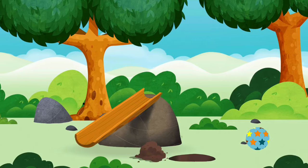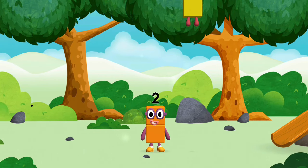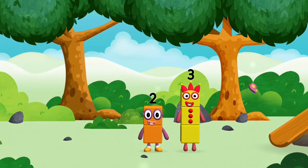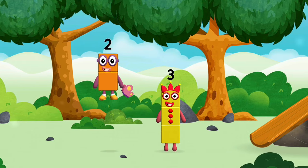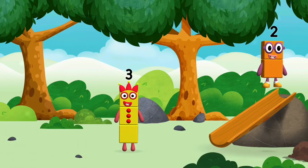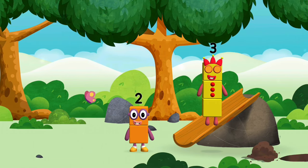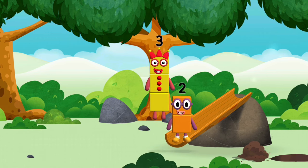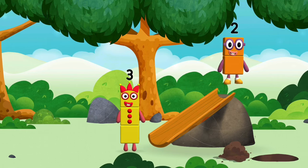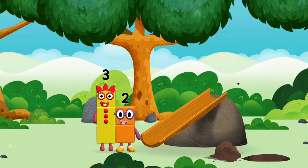You've found one! The number blocks like to have fun! Use your finger to move them onto the slide! 1, 2, 3, 4, 5, 6, 7, 8, 9, 10.